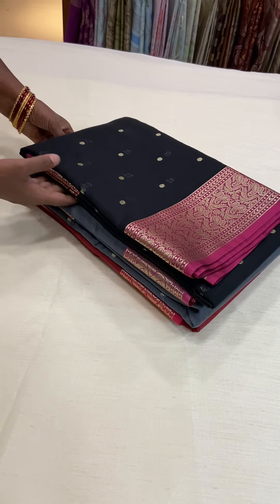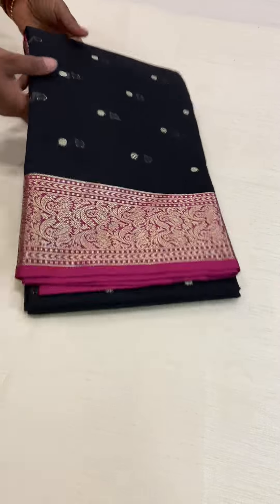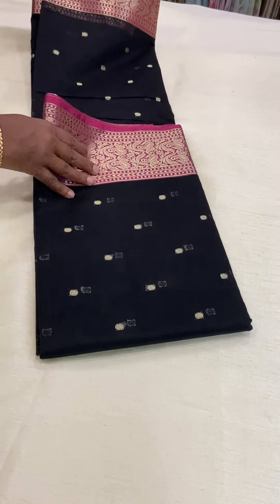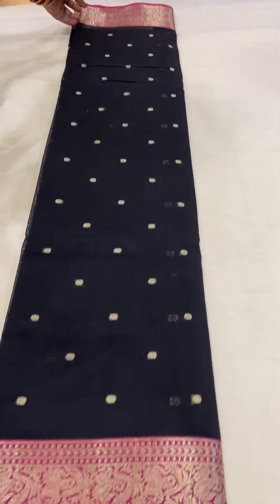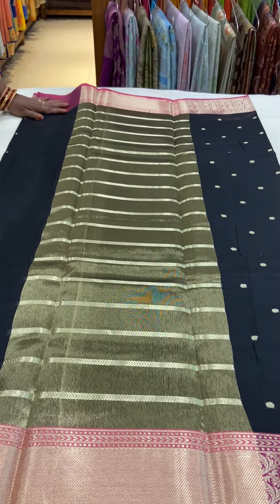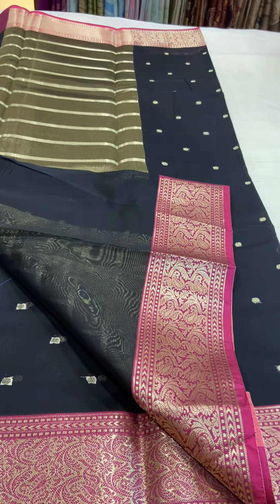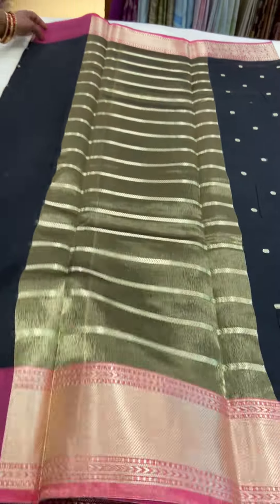The first color in this variety is a black color Chanderi Silk Saree. This saree has gold zari motifs throughout the body. It has a contrast pink color Banaras border on either side. This is the pallu of the saree. It has a running black color blouse accompanied with a contrast color border.